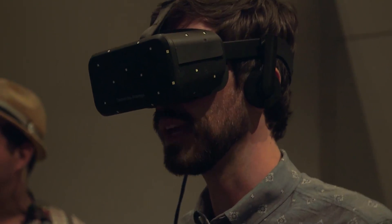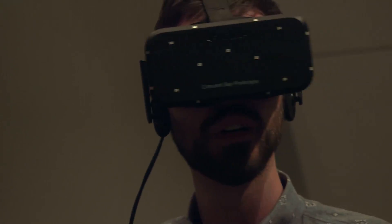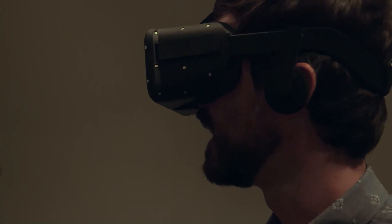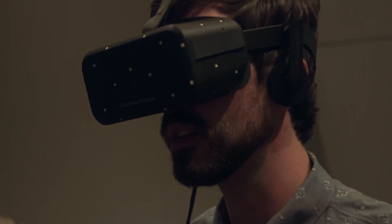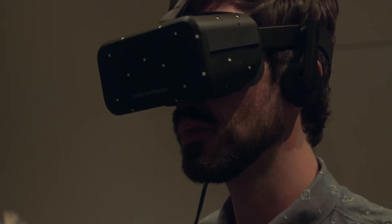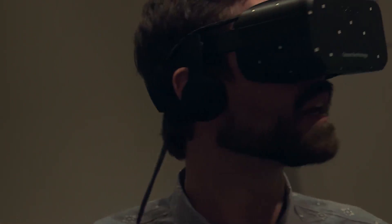Because the sensation of moving coming in through my eyes is so powerful. You get the sense that you should be moving, and your body wants to kind of react in a way that your body's momentum is moving forward — even though, of course, I'm just standing here.